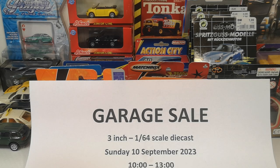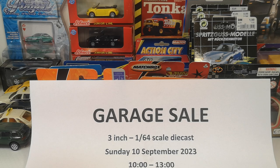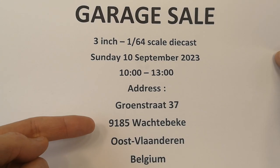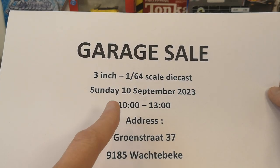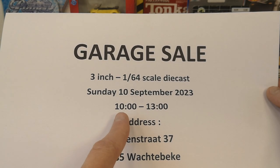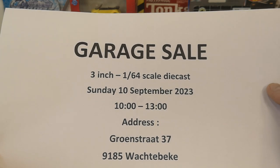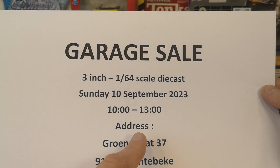Before we start, let me remind you that I will be selling some doubles at a garage sale next weekend, on Sunday 10 September at this address in Belgium. I did an announcement video about this and when I did that, the hour was at 11 a.m., but we changed it to 10 a.m. — one hour earlier — so I wanted to alert you so you can come in starting from 10 a.m. in the morning.